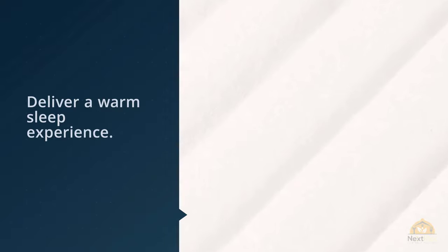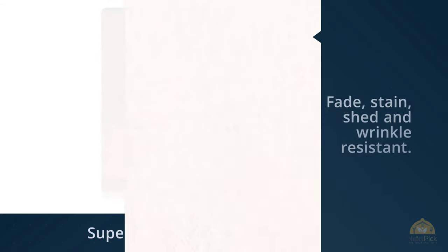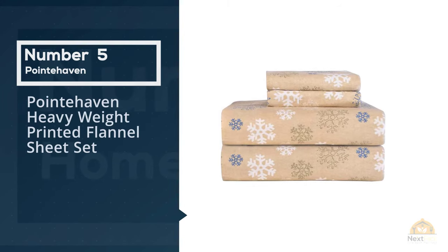Unlike many sheet brands, they have a lifetime guarantee — no questions asked. If you decide you don't like them, you get your money back, so it's a risk-free buy. Because they're 100% cotton, there will be some shrinkage, but the continuous elastic all the way around the fitted sheets ensures they stay put. They're heavyweight at 170 GSM, velvety soft, and deliver a warm sleep experience.